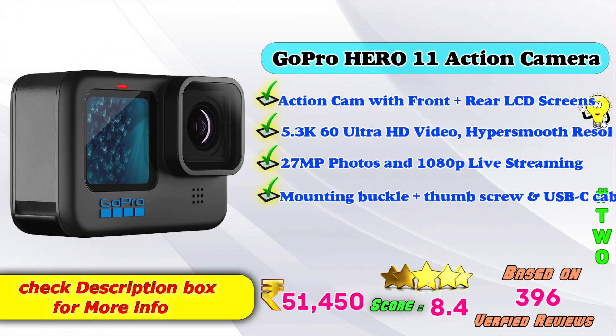2nd place: GoPro Hero 11 Action Camera. Action cam with front plus rear LCD screen, 5.3K 60fps ultra HD video, HyperSmooth resolution, 27MP photos, 1080p live streaming, mounting buckle with thumb screw, and USB-C cable. Amazon product price is Rs. 51,450. Score: 8 points based on 396 verified reviews.